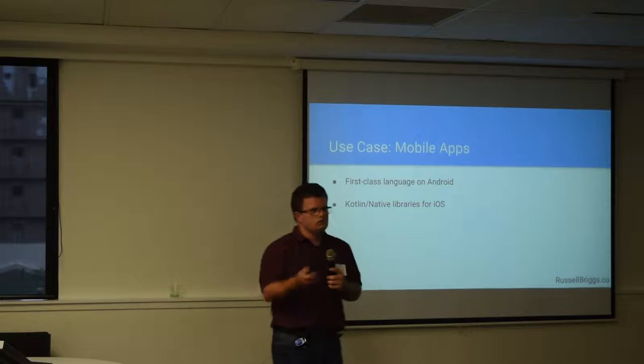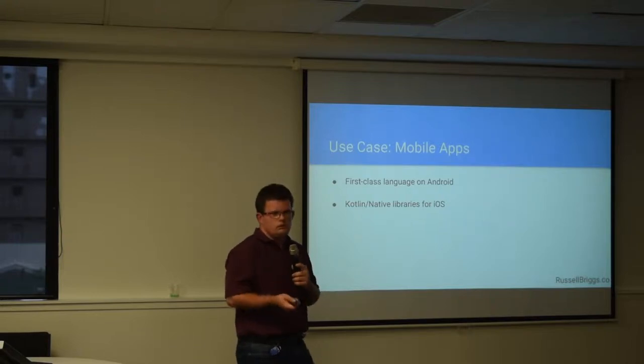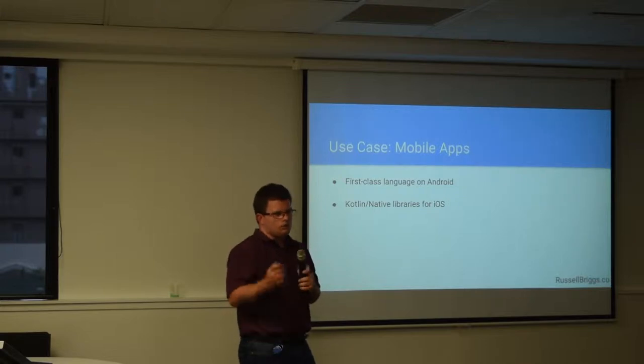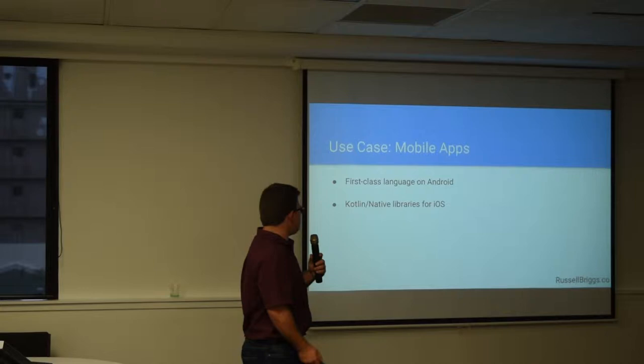So what can you use it for? One of the biggest usages at the moment is for mobile apps. Google announced Kotlin in 2017 as an official language for Android, so if you're writing Android apps you'll probably be writing in Kotlin. But you can also create libraries in Kotlin that can run on iOS as well, so you can use it for sharing business logic across those two platforms, which is pretty cool.